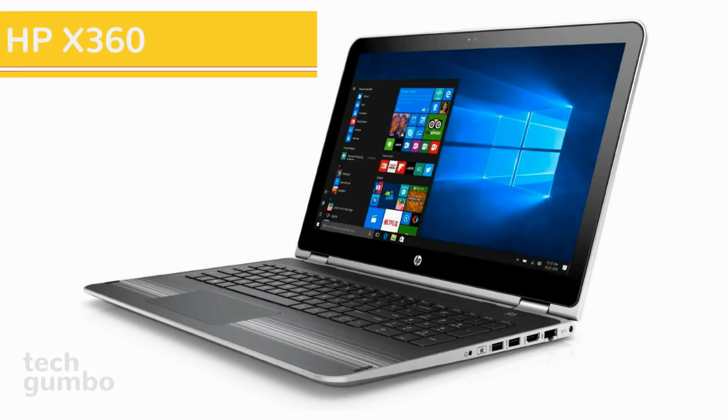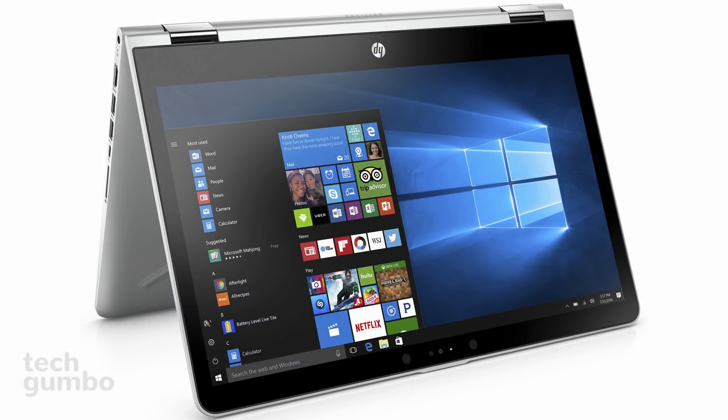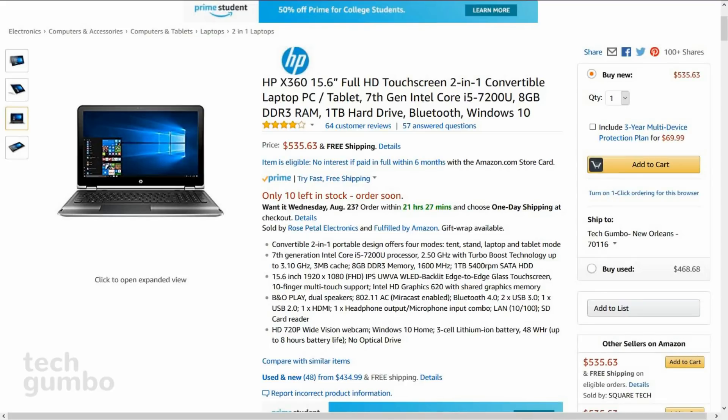Next up is the HP X360, which is for those of you that like convertible 2-in-1 laptops. This one transforms into four different modes and features a 15.6 inch 1920x1080 HD display, Core i5 processor, 8GB of RAM, and a 1TB hard drive. Two USB 3.0, one USB 2.0, and an HDMI port are included. The backlit touch screen has 10-finger multi-touch support, and the battery life is up to 8 hours. Weighing in at 4.6 pounds, the HP X360 is currently selling for around $536.